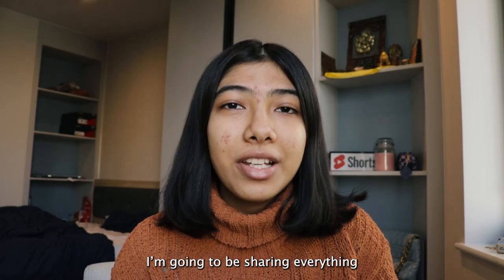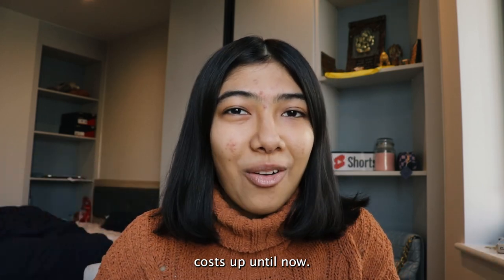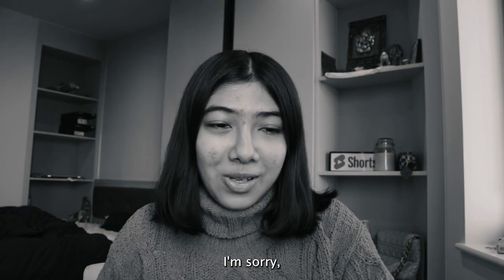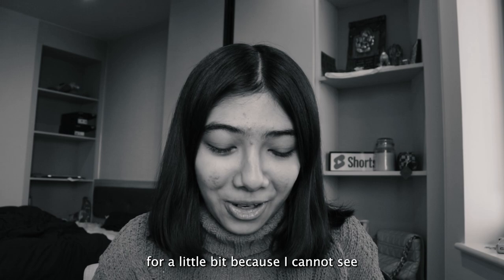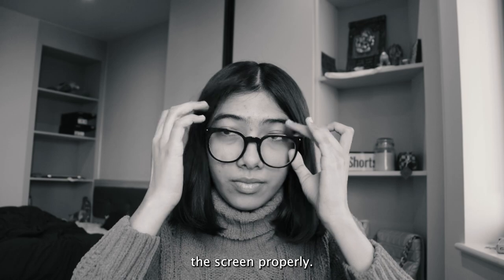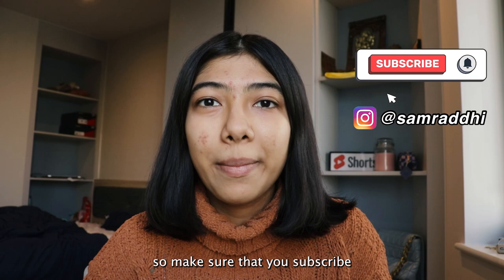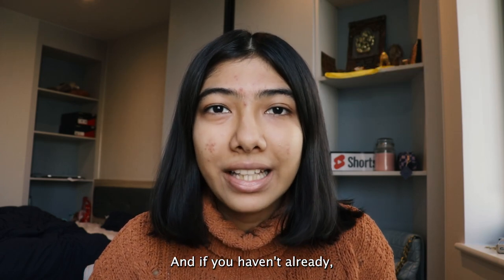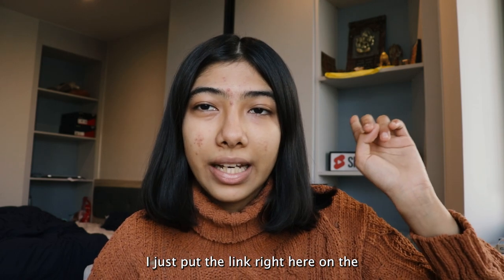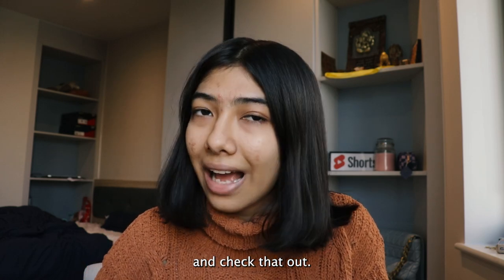I'm going to be sharing everything it cost me — everything from the plane tickets, visas, accommodation, groceries, everyday costs up until now. There can be more costs in the future. I'm also going to make a detailed video on accommodation in the future, so make sure you subscribe and turn on the notification bell. And if you haven't already, check out my study abroad guide which I posted last week — I'll put the link on the iCard as well as in the description.